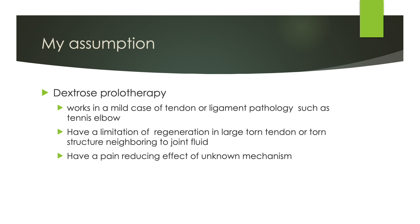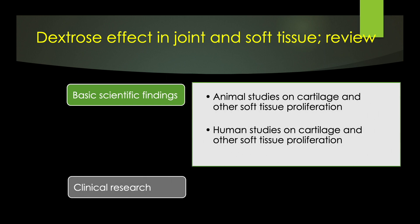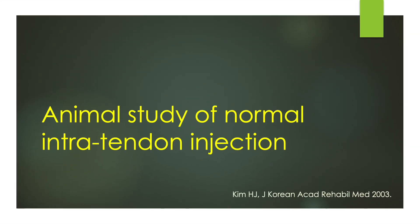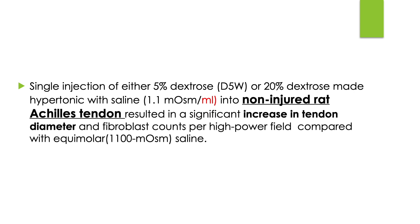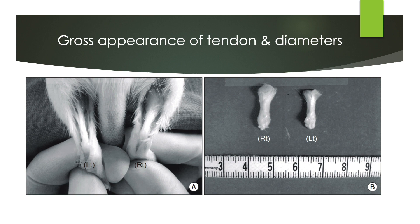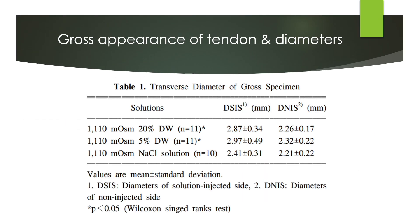Dextrose prolotherapy has a limitation on the regeneration of largely torn tendons and torn structures adjacent to joint fluid. However, I believe it has a pain-reducing effect by an unknown mechanism. Let's review the basic scientific findings and clinical research on the dextrose effect on joint and soft tissue. An animal study shows how normal tendon would change if dextrose is infiltrated into the intra-tendon space. They infiltrated injections of either 5% or 20% dextrose into the non-injured rat Achilles tendon. A single injection significantly increased tendon diameter and fibroblast count compared to the non-injection side — the injected side is thicker than the non-injected tendon.